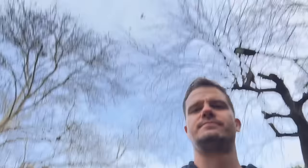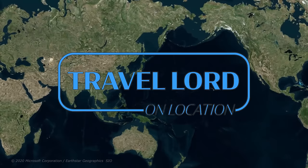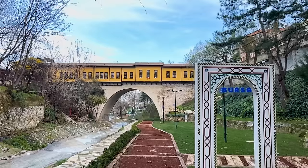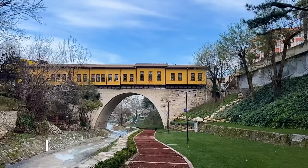We are out here in Bursa, Turkey, and today we are looking at the first capital of the Ottoman Empire. In the city center, we've got a very cool attraction to start us off. This is Rgandi Bazar Bridge. It was made in 1442 and was the first bridge that was also a bazaar or market.